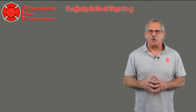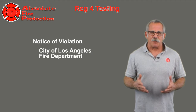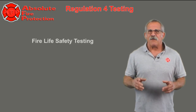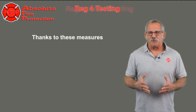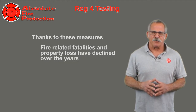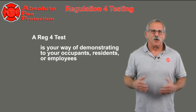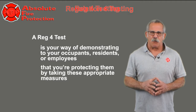There's a good chance you're here because you received a notice of violation from the City of Los Angeles Fire Department or the municipality your building resides in. Fire life safety testing is the way to ensure the safety of your building from fires. Thanks to these measures, fire-related fatalities and property loss have declined over the years. A Reg 4 test is your way of demonstrating to your occupants, residents, or employees that you're protecting them by taking these appropriate measures.